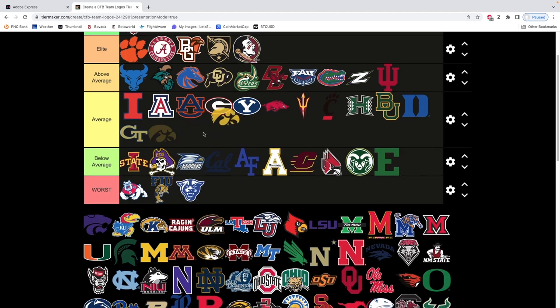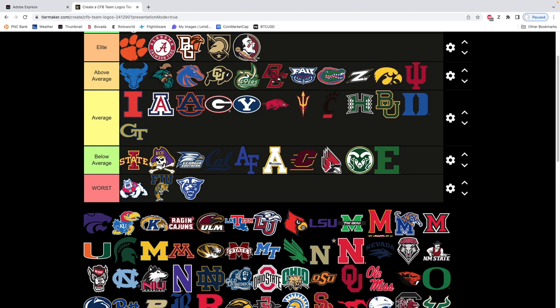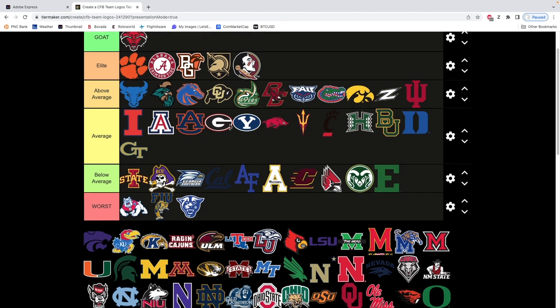Next we have Iowa — it's a clean logo. You know what, we might move it in front. We'll move it to the front of average. Iowa — the Hawkeye — it's clean. You could argue it should be in the above average. You know what, let's just put it in above average. I'm feeling nice to Iowa. We're gonna move it up a little bit.